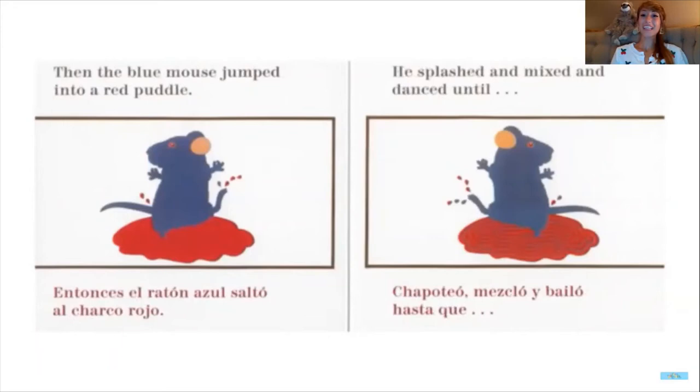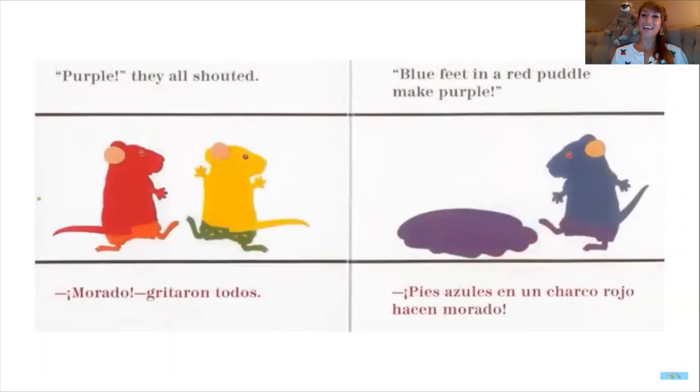Then the blue mouse jumped into a red puddle. He splashed and mixed and danced, until — what color do you think red and blue are gonna make together? Purple, they shouted! Blue feet in a red puddle make purple. So red and blue together make the color purple. How cool is that?